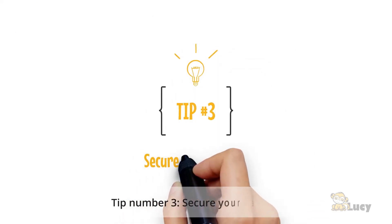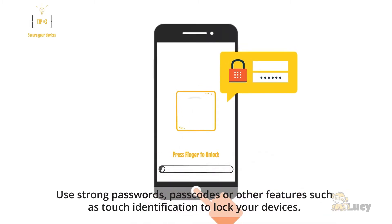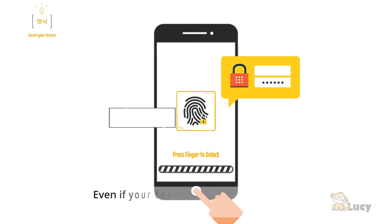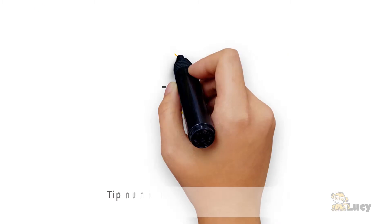Tip number three: secure your devices. Use strong passwords, passcodes, or other features such as touch identification to lock your devices. Even if your device is lost, your email and other sensitive data is safe.